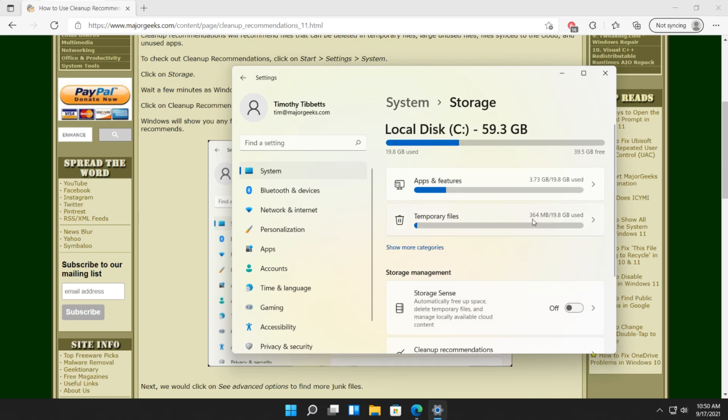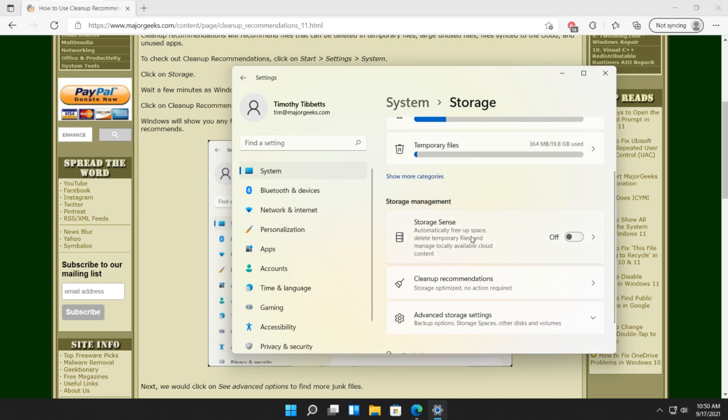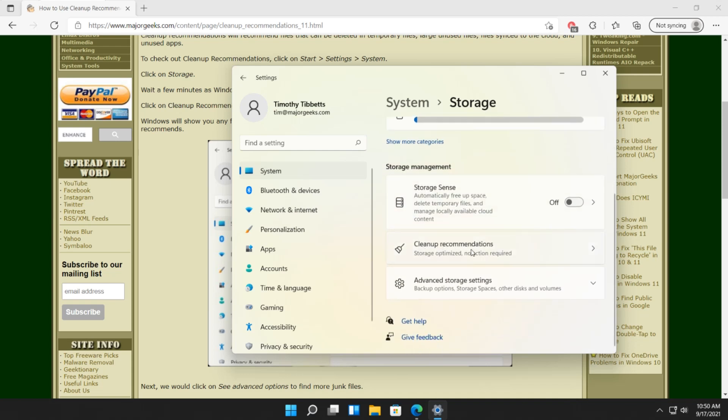Then we're going to look at any files they recommend you can clean. Here are your temporary files, here are your apps and features — which is kind of the same as the disk cleanup that was in Windows 10 — but you can find the actual recommendations right down here.